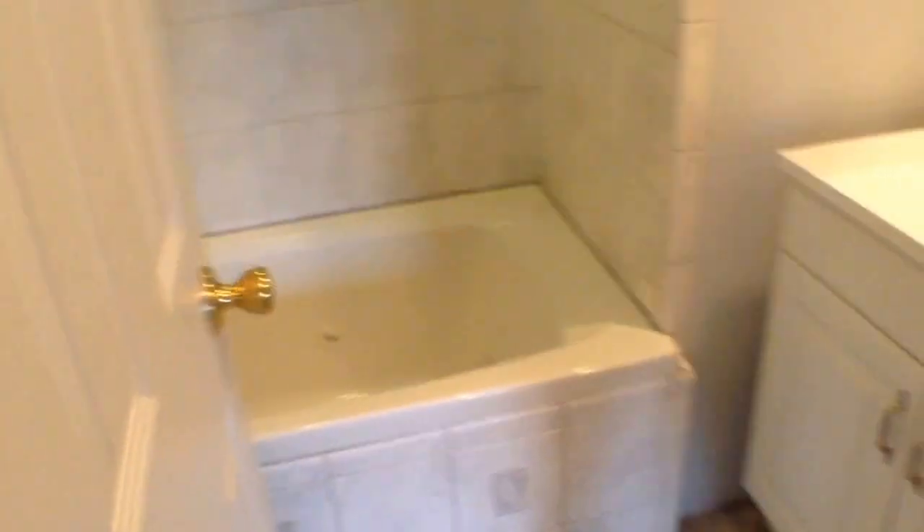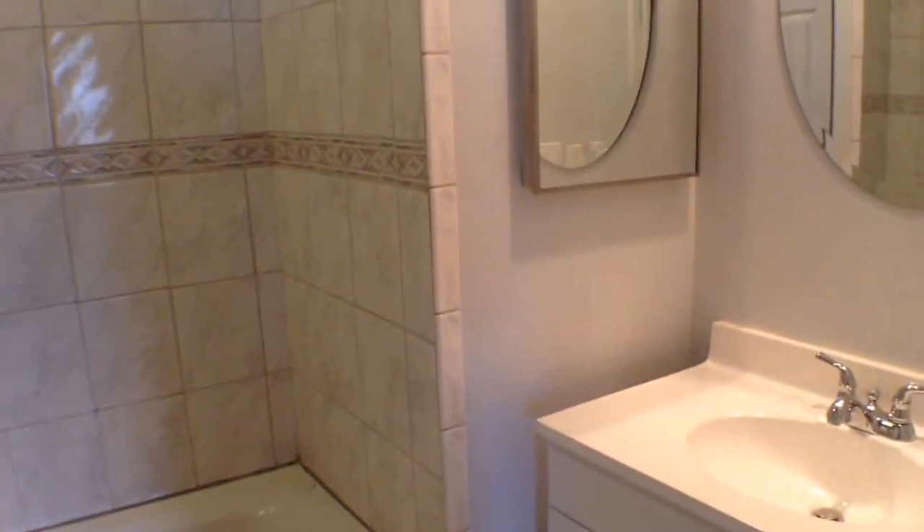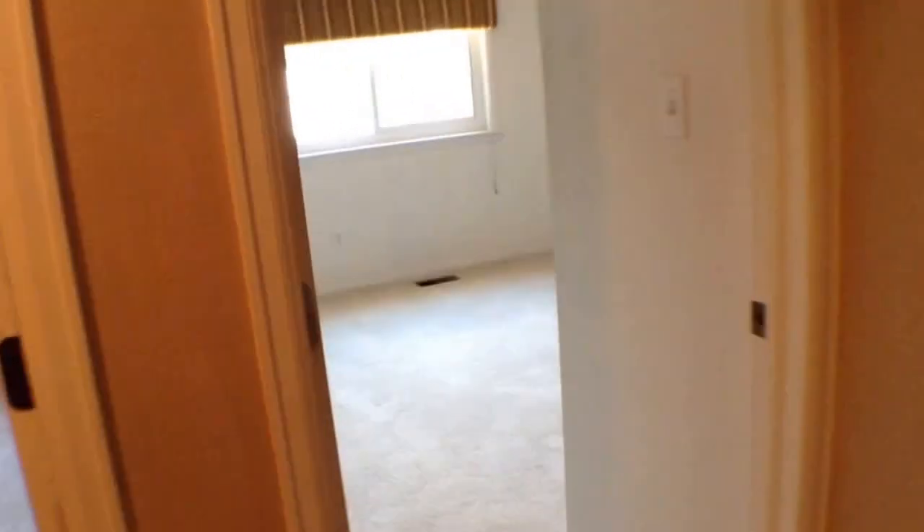Across the hall are the other two rooms. Bedroom one. Here is full bathroom number two — so you have the half bathroom downstairs, master bathroom, and then this full bathroom up here. And we'll end the tour here in the third and final bedroom.